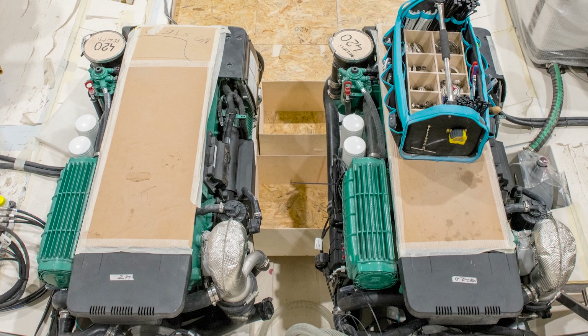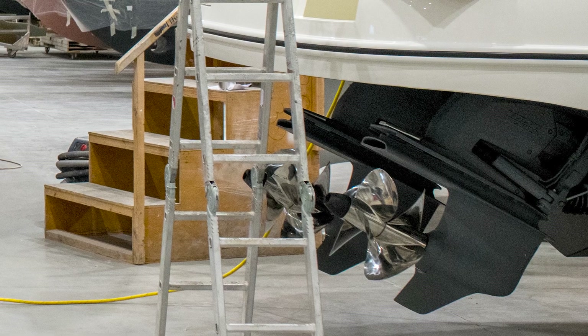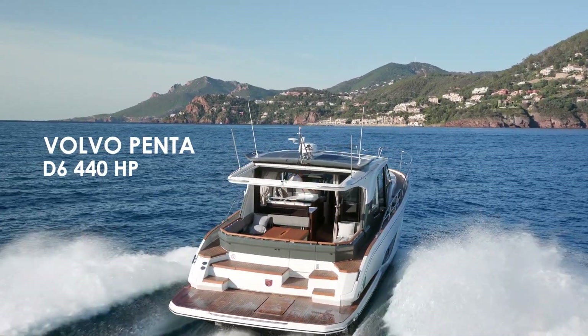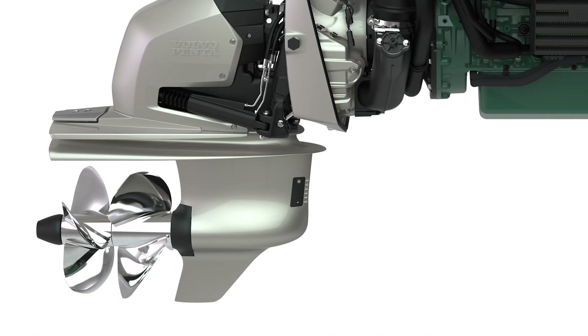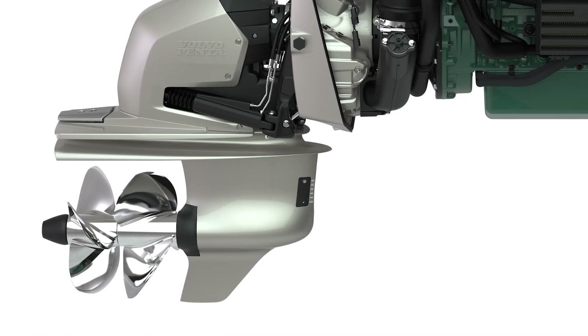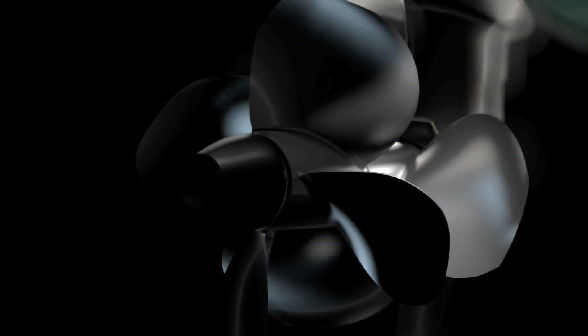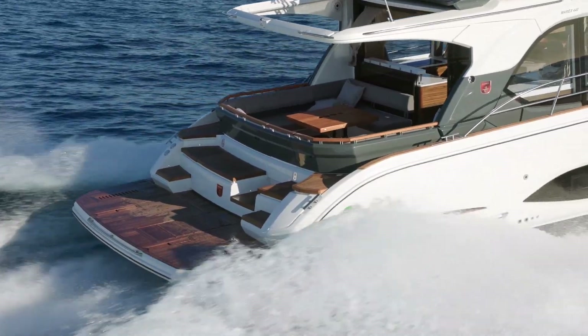The system we're looking at is the 440 horsepower version paired with the proven D6 5.5 liter diesel engine. The drive itself is all computer controlled in fly-by-wire technology, utilizing a counter-rotating duo prop configuration. This prop setup allows for maximum application of horsepower to the water.